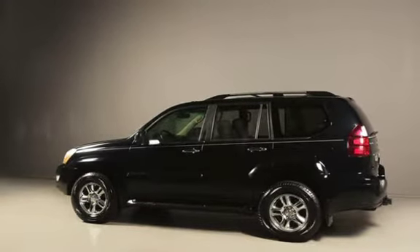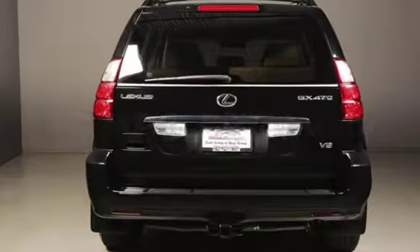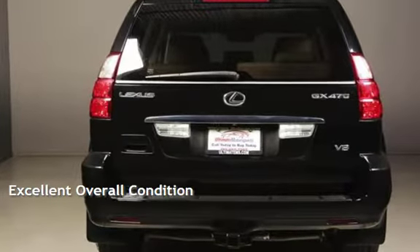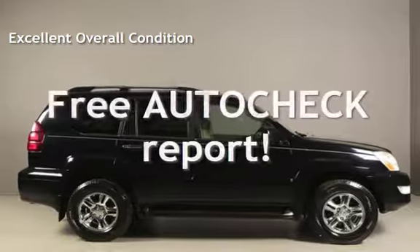Estimated fuel economy for this vehicle is 14 miles per gallon in the city, and 18 miles per gallon on the highway. This vehicle is in excellent overall condition. Ask to see the free auto-check vehicle history report.